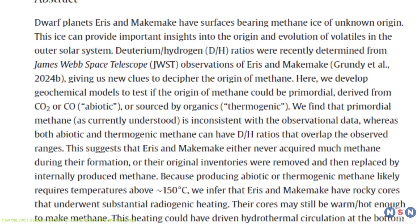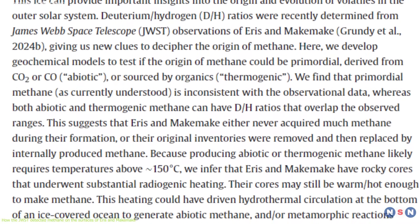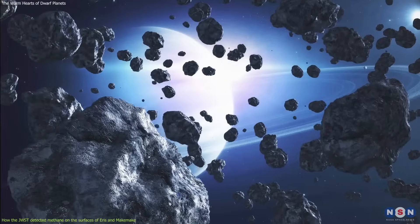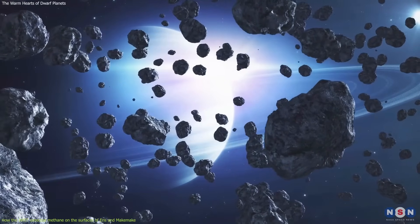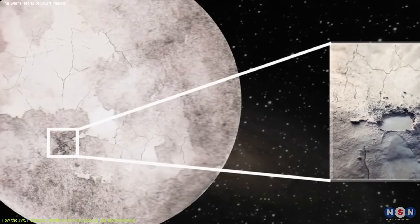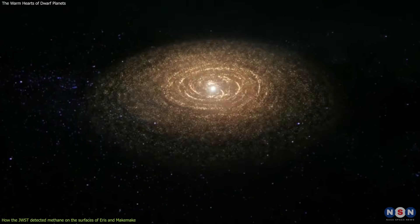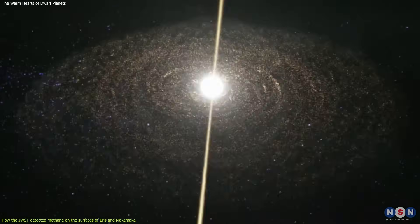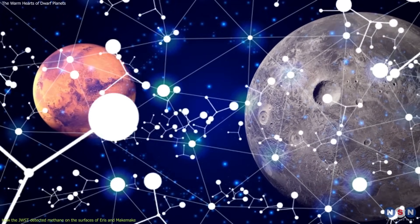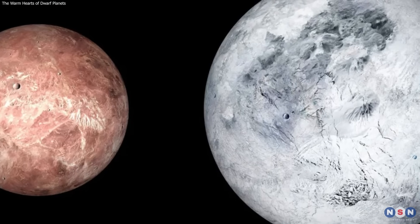They found that the D/H ratio of the methane on the surfaces of Eris and Makemake was moderate — about 1.5 times higher than that of Earth's ocean water, and lower than that of comets and other Kuiper Belt objects. This was surprising, because it indicated that the methane was not primordial — meaning it was not inherited from the original cloud of gas and dust that formed the solar system — but geochemical, meaning it was produced in the deep interior of the dwarf planets by some geological or chemical processes.